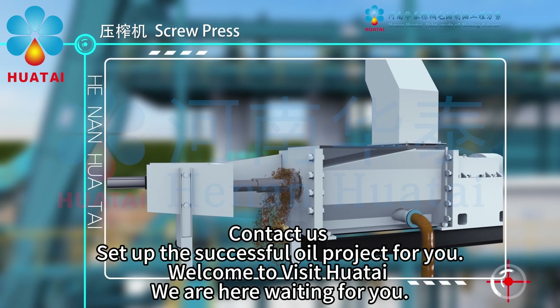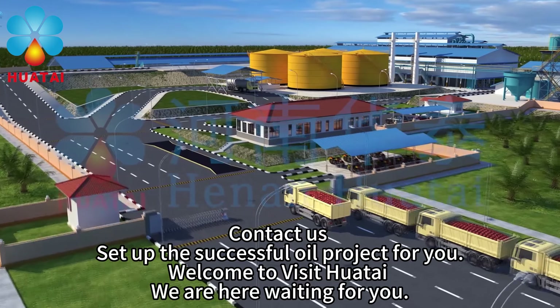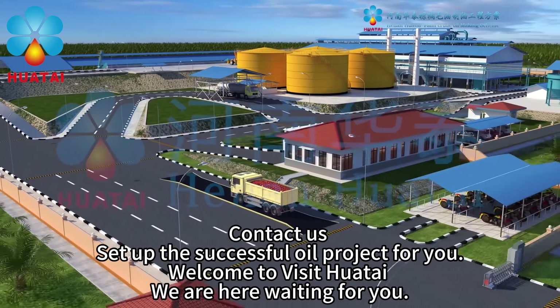Contact us. We will set up the successful oil project for you. Welcome to visit Huatai. We are here waiting for you.